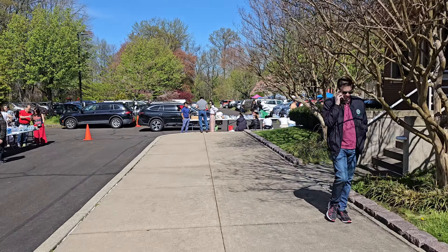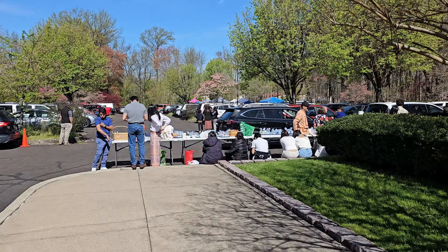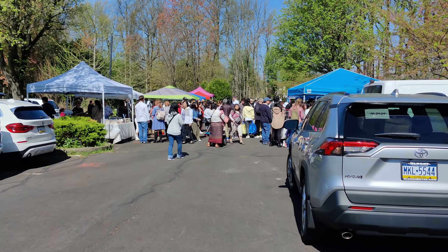Back outside again. Let's head to the back of the parking lot — this is where you'll find vendors selling Thai food and dessert. Let's see what type of food they have back here.